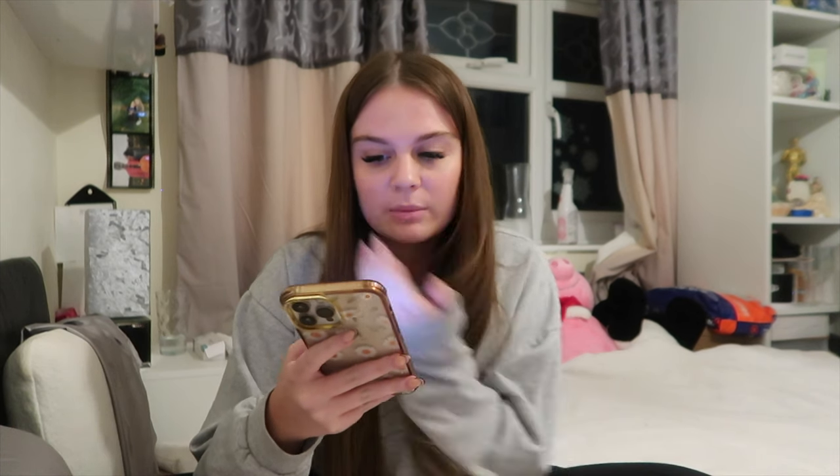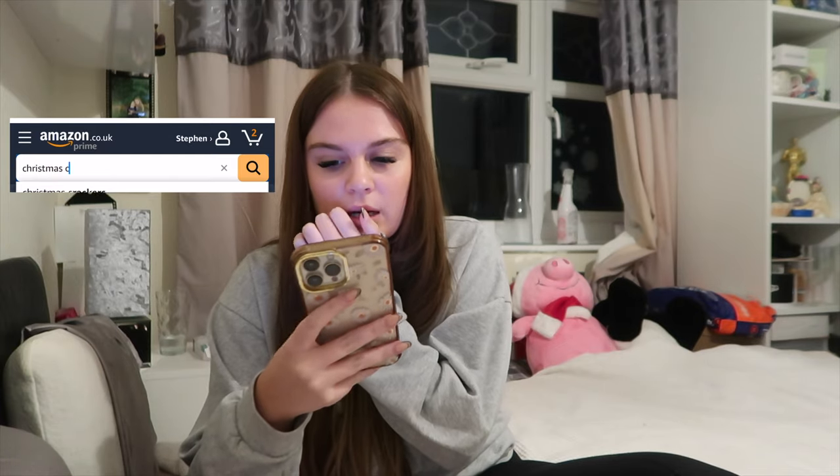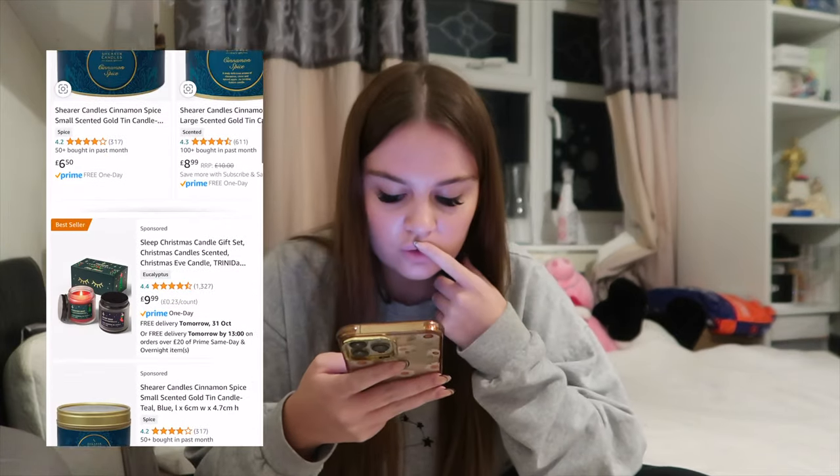The Christmas food one did take a while - I would have edited out me scrolling for ages. I should have done Christmas scent first because Ellis is actually ridiculously easy with Christmas scents - he loves cinnamon so much. We're going to get him a cinnamon candle. I'll just type in Christmas candle and have a scroll.